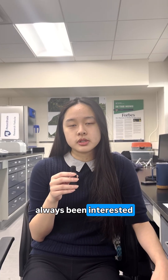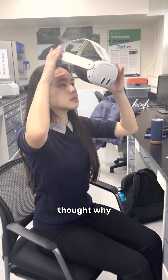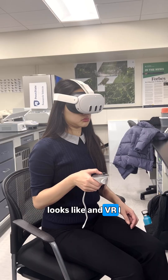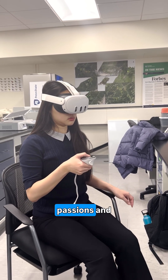As someone who's always been interested in science education and communication, and specifically doing it through visual ways, I thought: why not give people the opportunity to actually try out what lab work looks like? VR was a great idea to combine all those passions and initiatives.